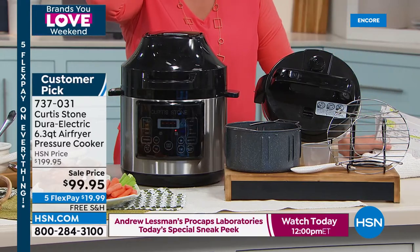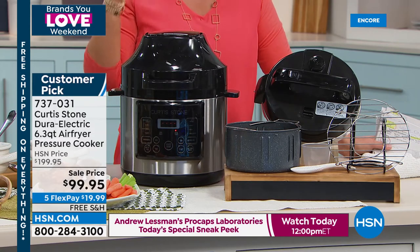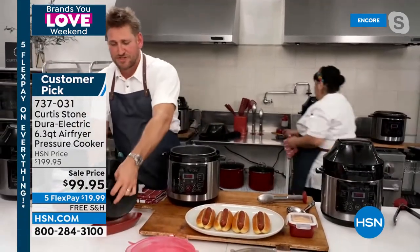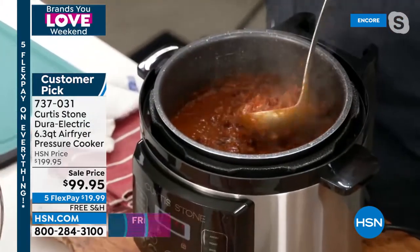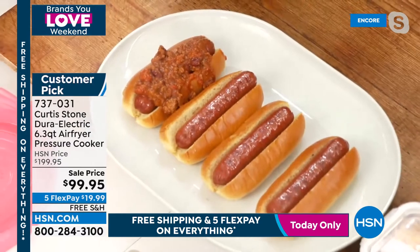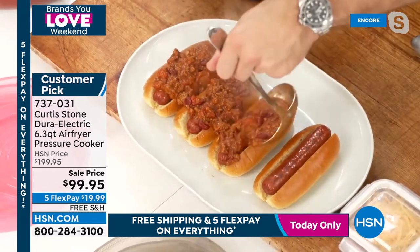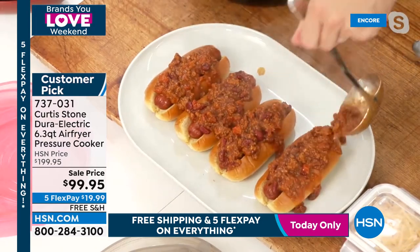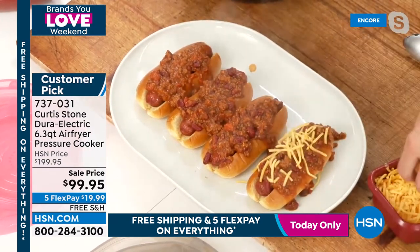It's a huge customer pick — $100 off today. People gave it five-star reviews when they paid $100 more for it, so you'll love it even more at this price. The chili dogs look delicious. Batch cooking and slow cooking is more affordable, and even though prices are going up everywhere, HSN is going in the opposite direction.